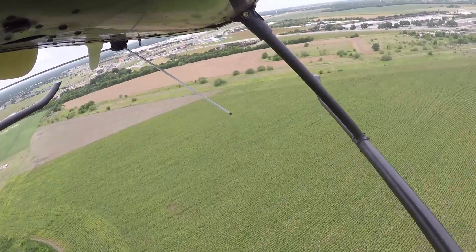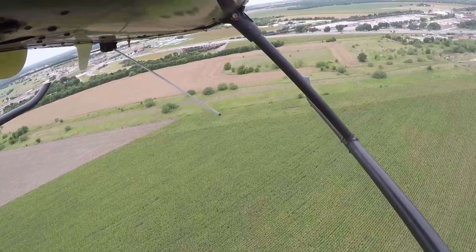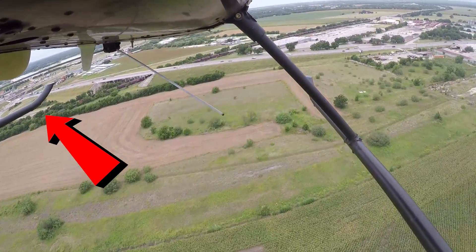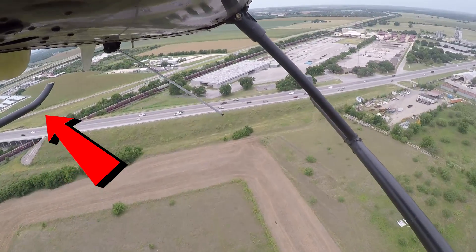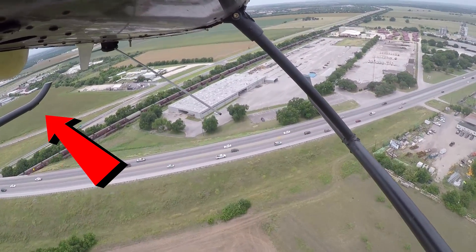If you look at the front left skid here, you can probably see near the front what we call a skid shoe. What this is, is a hardened piece of metal that contacts the ground instead of your skids, and it's designed to wear out and be easily replaced instead of wearing down your entire skid.